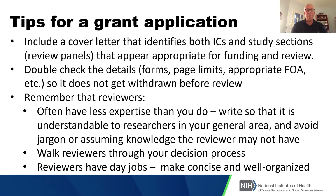A few tips for the grant application: it's really useful and important to include a cover letter that identifies both the institutes and centers and the study sections or review panels you think are appropriate for funding and review. NIH will make that determination, but they often go from what you suggest in a cover letter. Also make sure you double-check all the details — many grant applications are administratively withdrawn because applicants exceeded page limits, used the wrong form, or responded to the wrong funding opportunity.